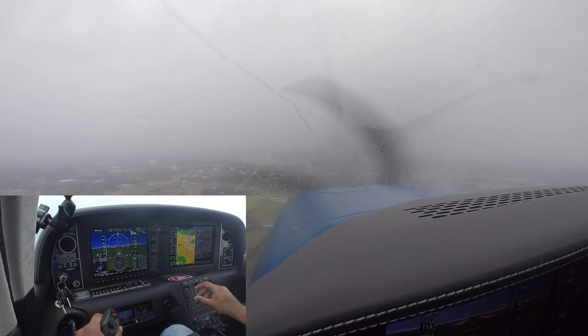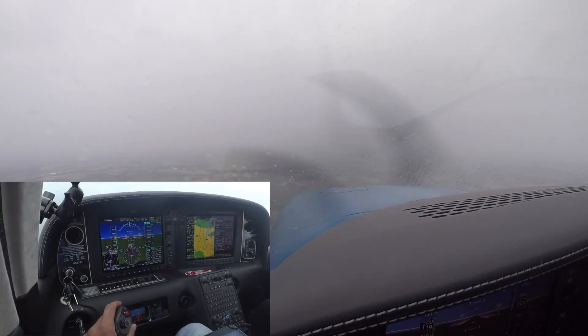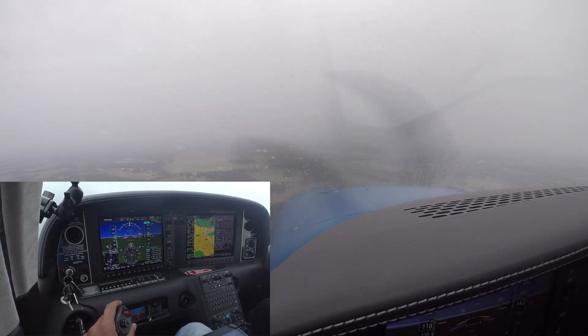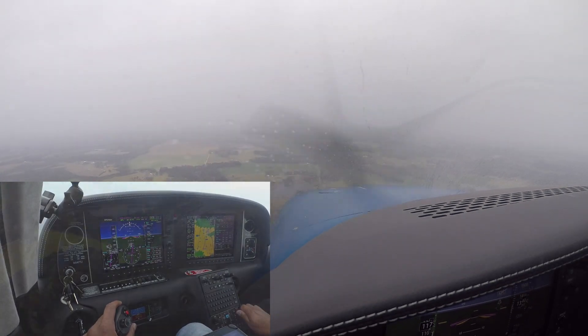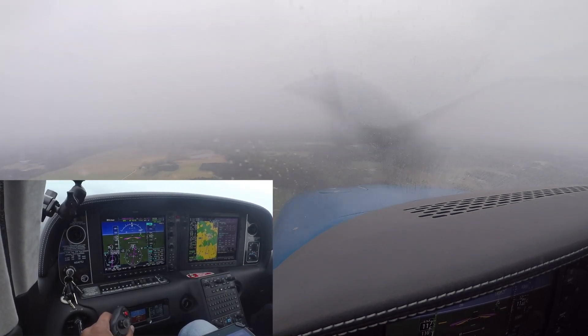All right, we're in light rain — I need your help finding the runway. See the runway? Nope. Me either. We can go down all the way to 400 feet. At 1,200 — I don't see it yet, do you? No.